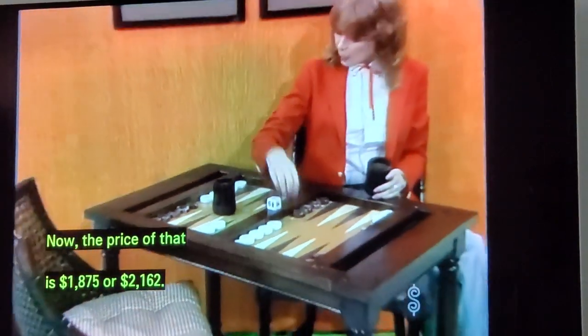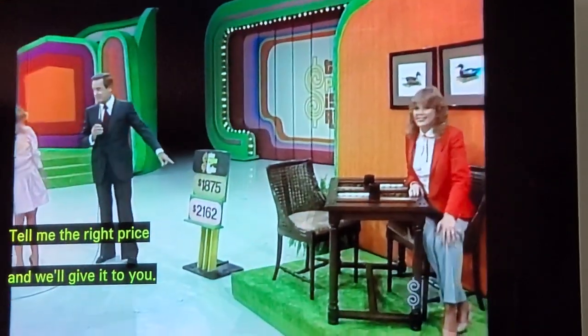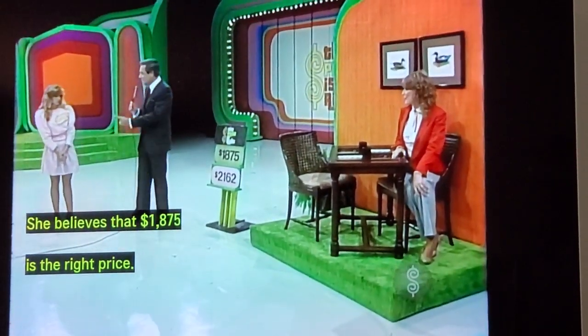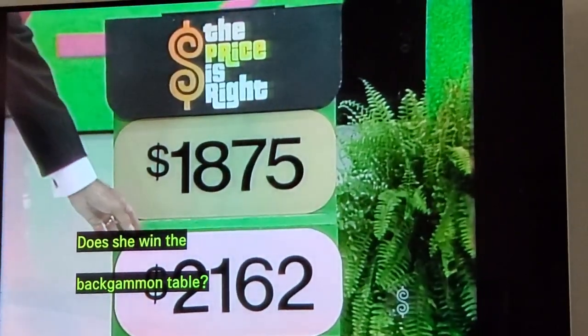The price of that is $1,875, or $2,162. Tell me the right price and we'll give it to you. $1,875. She believes that $1,875 is the right price. Does she win the backgammon table?